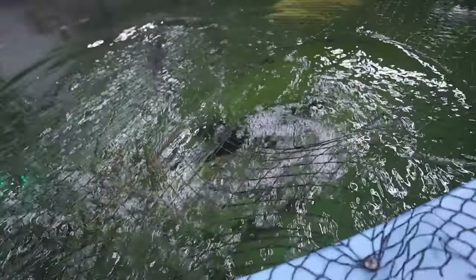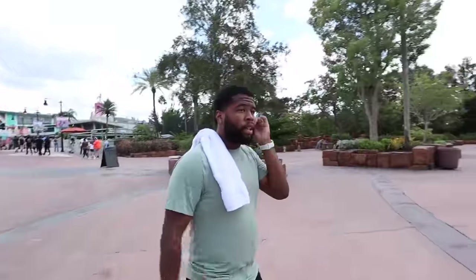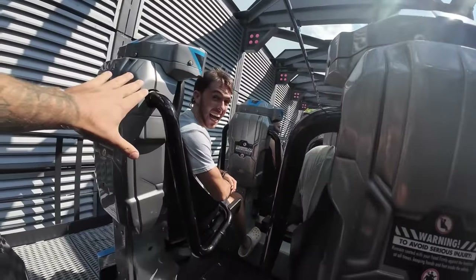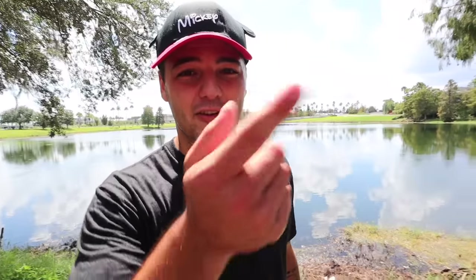Welcome back to another video! We are here right outside of Universal - this is a very obviously well-known tourist vacation area. Disney's here, you've got Islands of Adventures, you've got all these crazy rides which we will be experiencing. Roll the clip, that's just what's about to happen here soon.